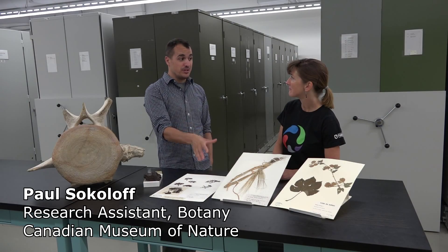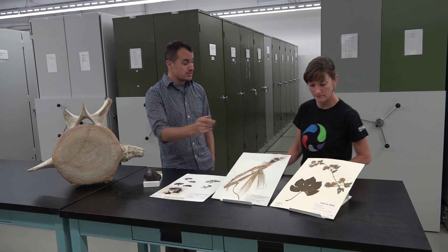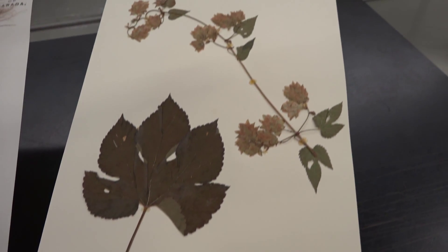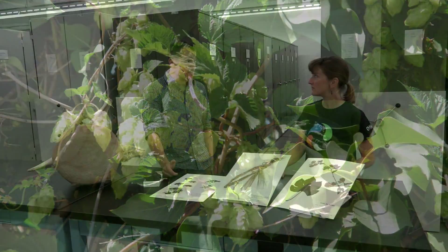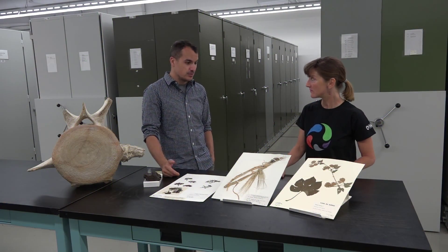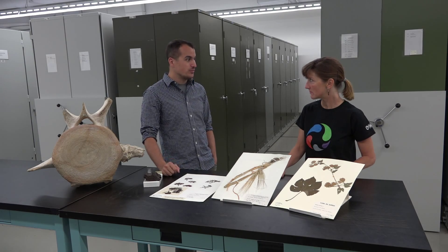So here we have the basic beer recipe as told in herbarium specimens. We have hops — it's in the same family as marijuana, the cannabaceae. Hops is what gives beer its really characteristic bitter flavour, but also acts as a natural antibacterial agent. It preserves beer, which is actually why a lot of brewing kept water safe during olden times.